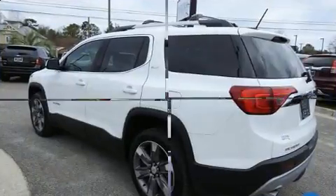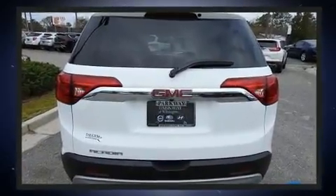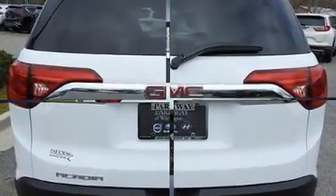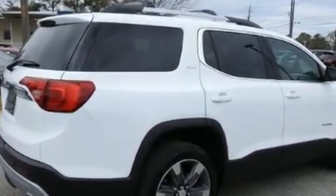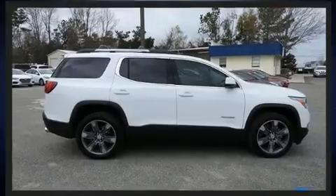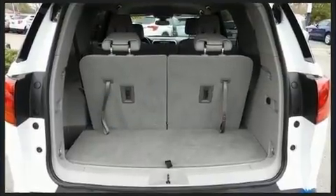It features front and rear reading lights, power front seats, a trip computer, front fog lights, blind spot sensor, and remote keyless entry. Automatic climate control and leather upholstery prove that economical transportation does not need to be sparsely equipped.